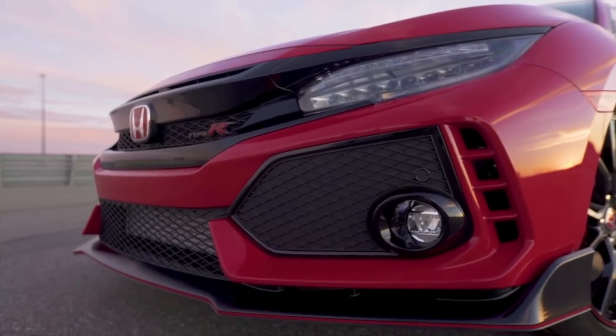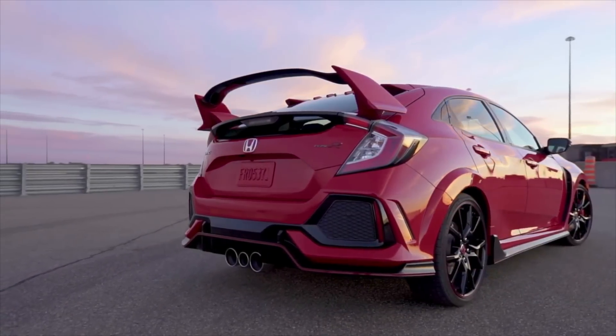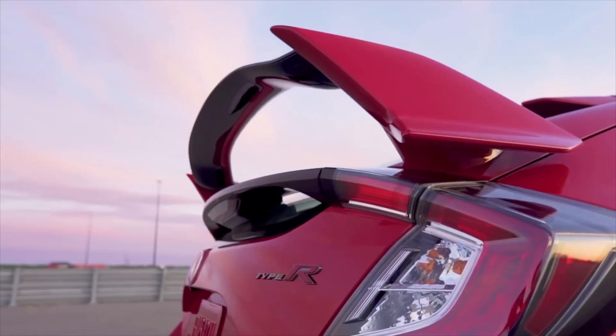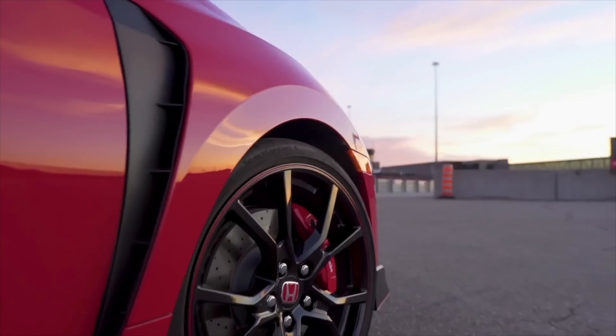While a lot of the performance applications which previously used the K20A now use the L15, some of them including the new Civic Type R use the K20C. It should be noted that for this video we're going to talk about the K20C1, which is different than other K20C variants. We're not going to discuss those today — just the K20C1.